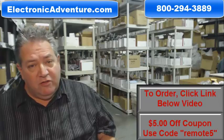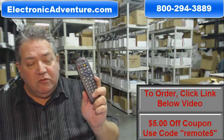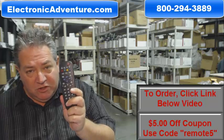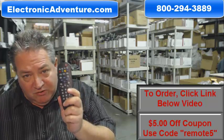That's because we have over 300,000 brand new original remotes in the electronicadventure.com warehouse. So no matter what you order, we ship it out usually the same or next business day.